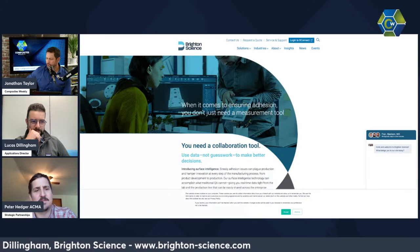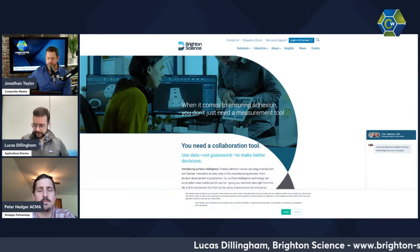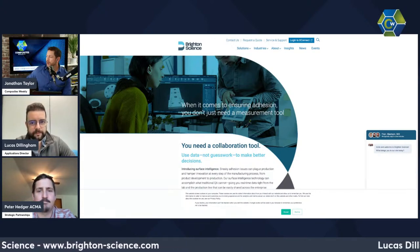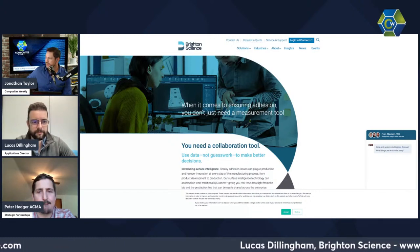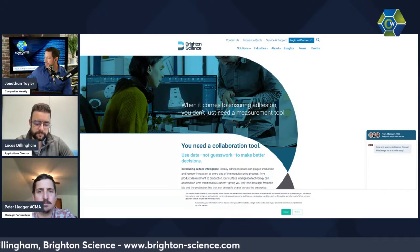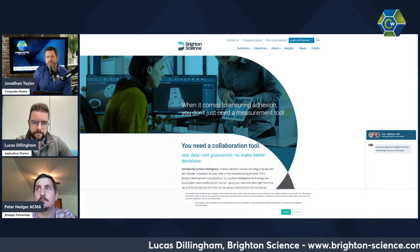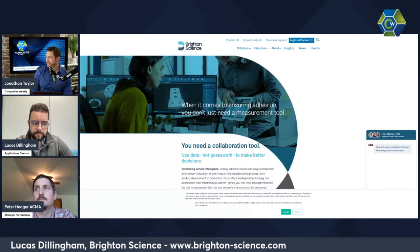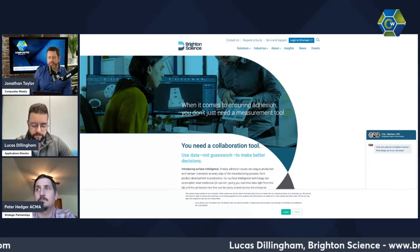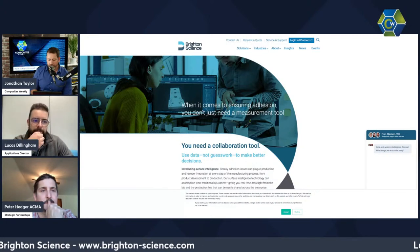Today we've got Lucas Dillingham, the Applications Director with a company called Brighton Science. We're going to be discussing technology that manufacturers in every sector are incorporating — promising new processes and materials involving coating, sealing, and bonding. Because these molecular interactions are invisible, there's always a host of unseen environmental conditions and choices that can compromise surface integrity. Their technology enables you to confidently assess surface readiness for bonding, coating, and sealing at any point of preparation on the part.